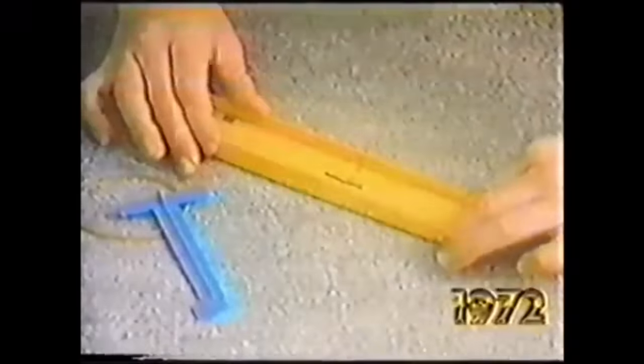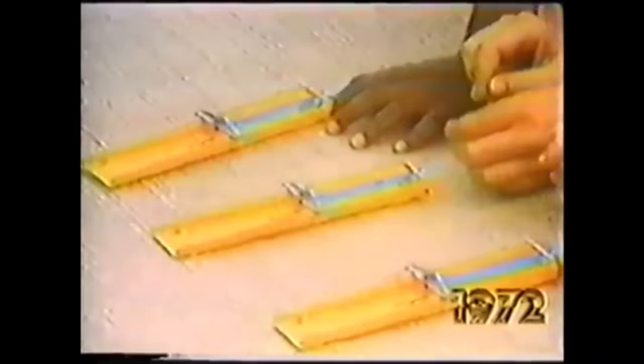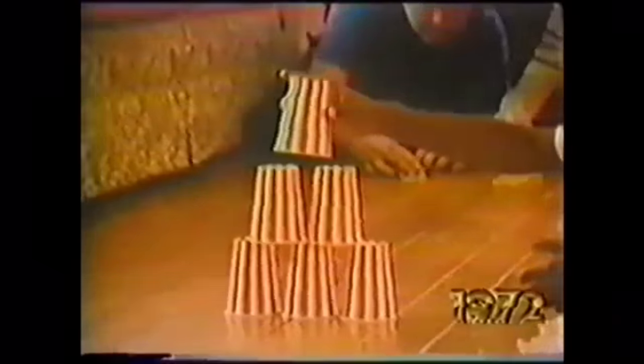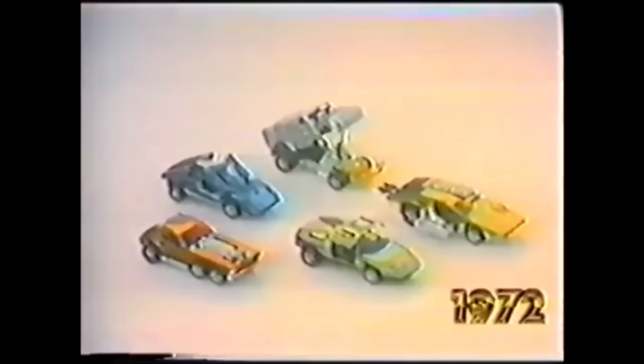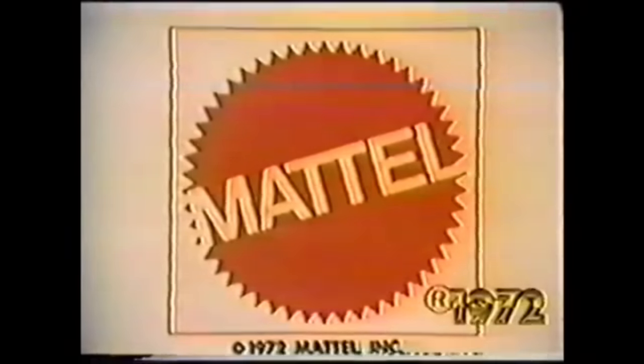It's small enough to carry in your pocket, powerful enough to make your Hot Wheels cars go at top speed. It's the Zapp It! Zapp It here. Zapp It there. Zapp It almost anywhere. The Zapp It — portable power for just about any Hot Wheels car, including these all-new models. The Zapp It pack includes one Hot Wheels car. Other cars are sold separately. It's new from Mattel.